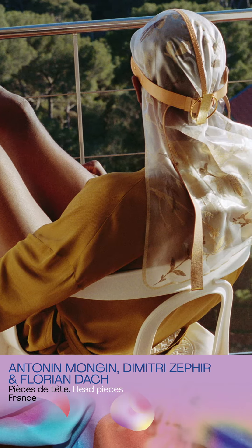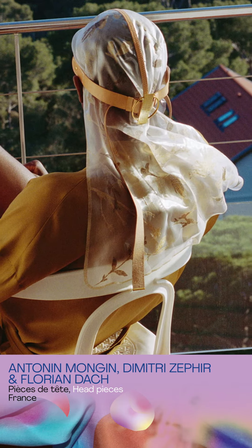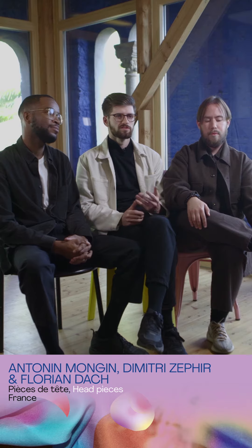Every piece is made with different kinds of hair donations, with seven different stories from seven individuals. One of our main pieces tells the story of a couple where the girl decided to cut her hair and give it to us to make a special piece for her boyfriend.